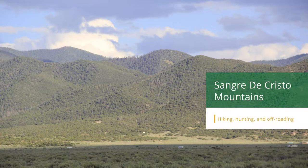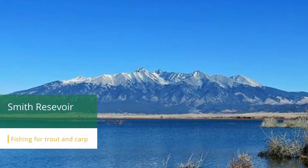Within about 30 minutes of this parcel, there's a ton to do. The basin of the Sangre de Cristo is about 15 minutes to the east, with thousands of acres to hike, hunt, off-road, or just enjoy the beauty. About 15 minutes to the north is the Smith Reservoir and Mountain Home Reservoir, which are perfect for fishing trout, carp, and pike.